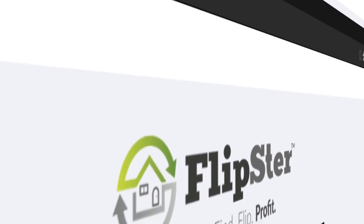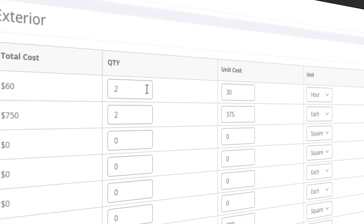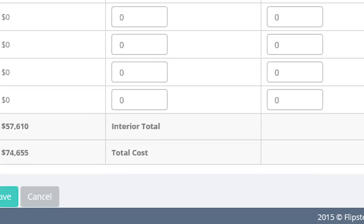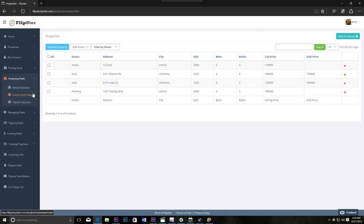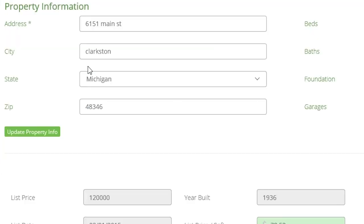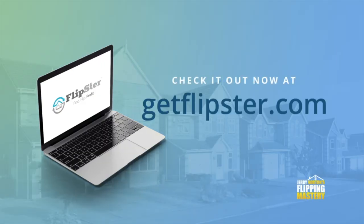But first, if you've never heard of Flipster, it's a cloud-based, all-inclusive platform to help you organize, streamline, and automate all of the steps to wholesaling and flipping houses. Flipster comes with over a dozen different lead generation tools. With Flipster, leads are the last of your worries — converting those leads into deals is the name of the game, and Flipster has tools to help you do that as well. To learn more and see it in action, just go to getflipster.com.